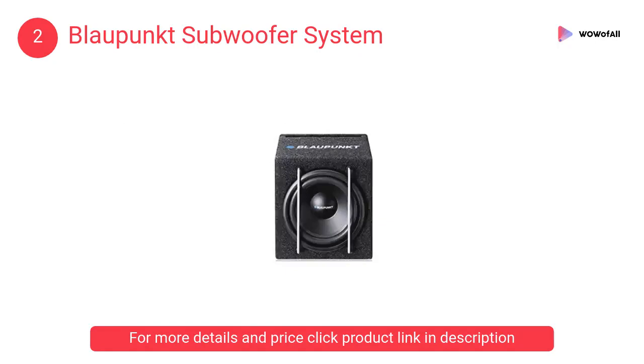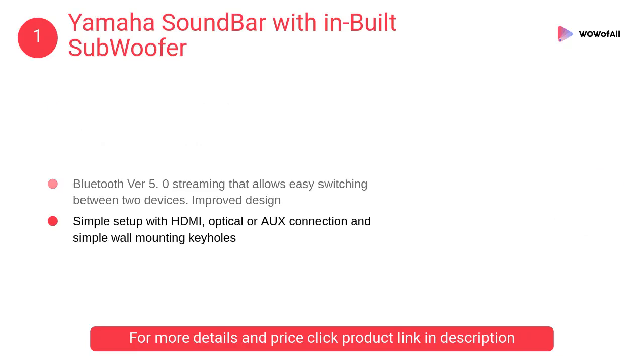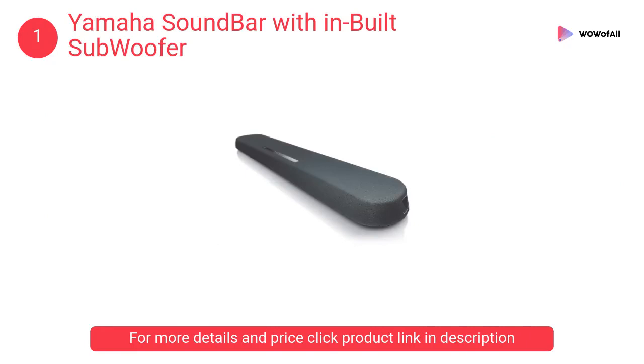At number 1, the Yamaha Soundbar with built-in subwoofer. It features built-in subwoofers for deep bass all in one slim soundbar, with clear voice technology for enhanced dialogue clarity.